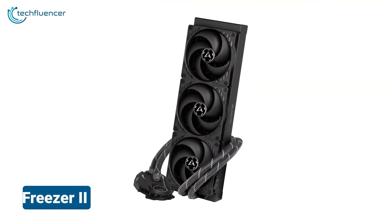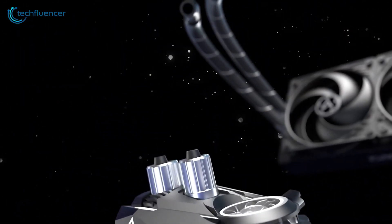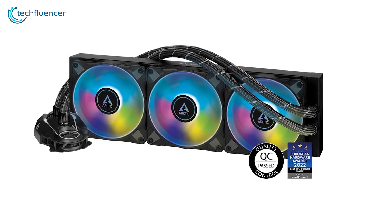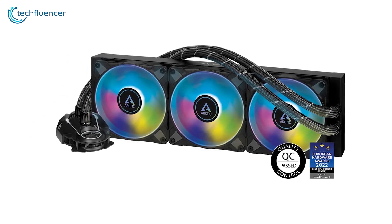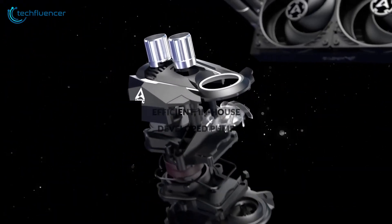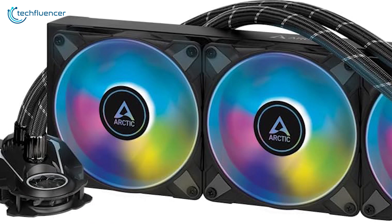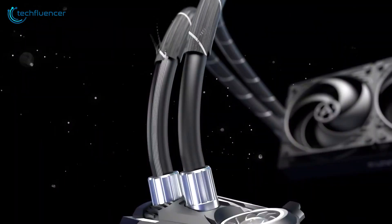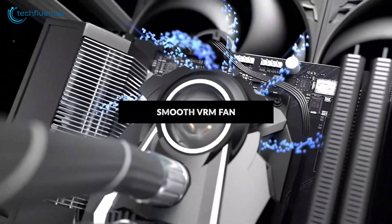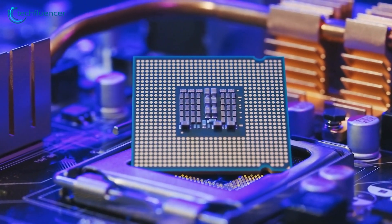The Arctic Liquid Freezer II 360 ARGB stands out as a delightful cooling solution for the Intel Core i9-14900KS. It features a robust 360mm radiator and three high-performance P12 ARGB PWM fans that ensure efficient heat dissipation and quiet operation. This cooler's unique pump design integrates a VRM fan, providing additional cooling for your motherboard's voltage regulation modules. The customizable ARGB lighting allows for a personalized touch, enhancing your system's aesthetics. With the combination of superior thermal performance, quiet operation, and stylish lighting, the Arctic Liquid Freezer II 360 ARGB is ideal for users seeking to keep their Core i9-14900KS cool and performing optimally.